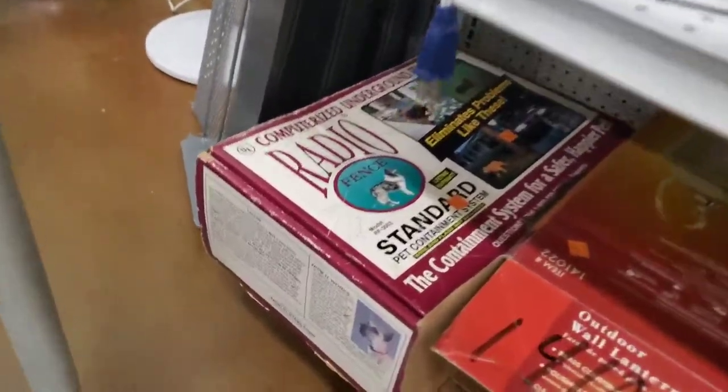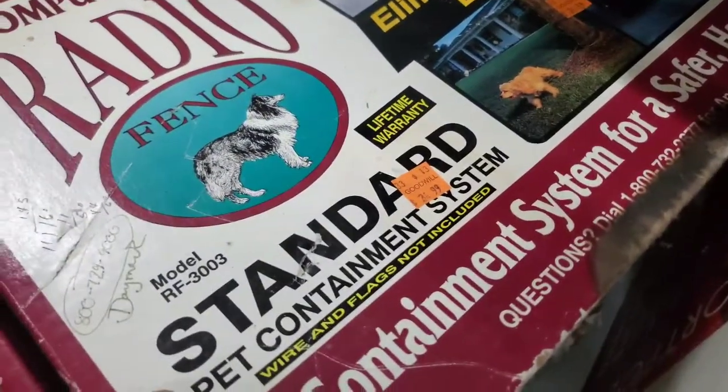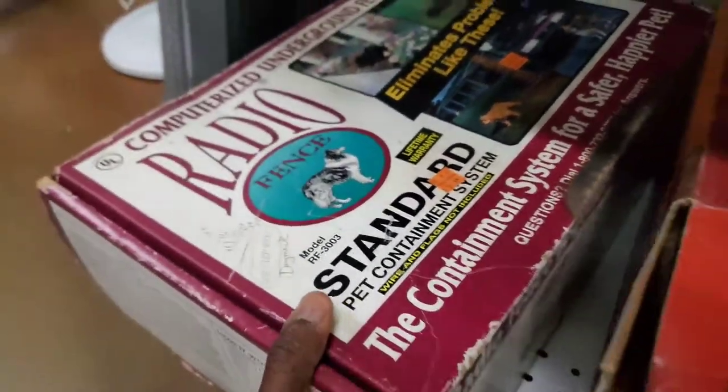Computer standard containment system — Computer Rise Underground Dog Fence, $24.99. It looks really old. This might be the same person who dropped off the dog collar — maybe it was like a kennel or something. Either way, we'll look it up.